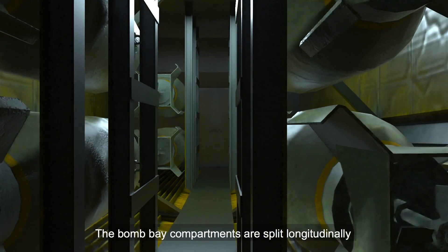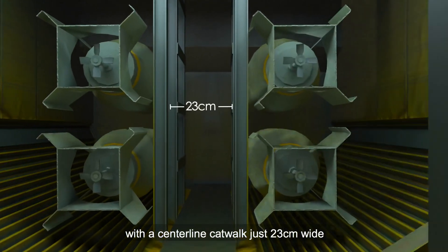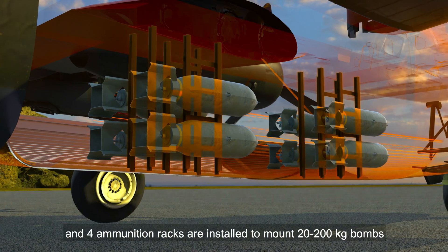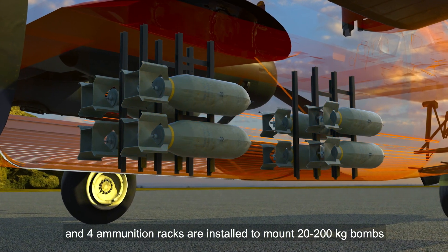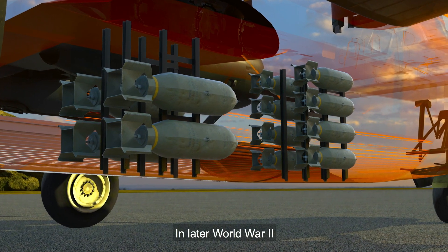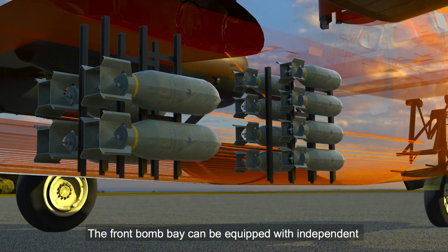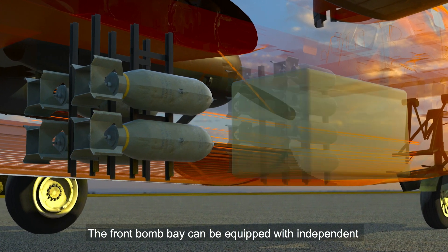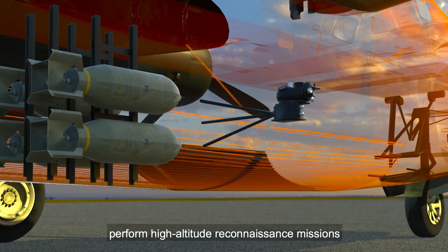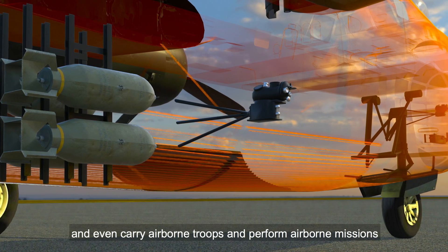The bomb bay compartments are split longitudinally with a centerline catwalk just 23 centimeters wide. It is divided into front and rear parts by the wing spar, and four ammunition racks are installed to mount 20 to 200-kilogram bombs. In later World War II, the bomb bay could be modified with the change of combat missions. The front bomb bay could be equipped with independent fuel tanks to increase range, cameras for high-altitude reconnaissance missions, or even configured to carry airborne troops.